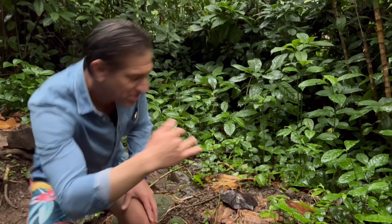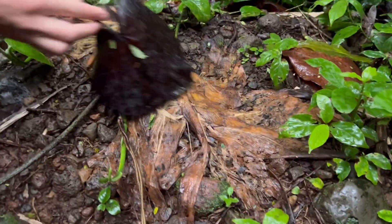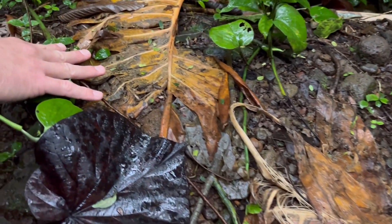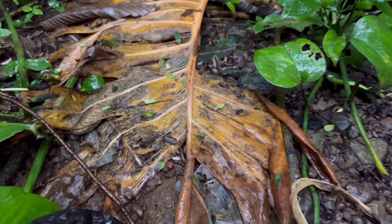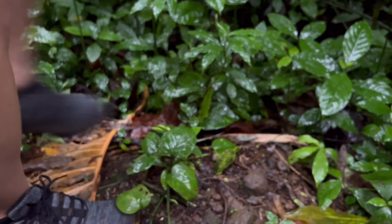You can see that leaves that have recently fallen are now beginning to break down — you can start seeing the veins within the leaf. All of that is breaking down, returning nutrients to the soil and benefiting all the surrounding roots. You can actually see some of the air roots right here.